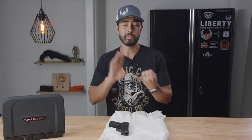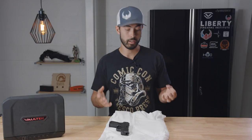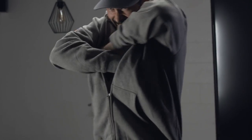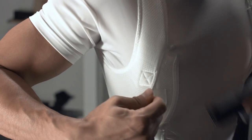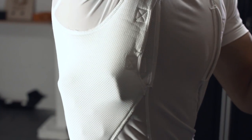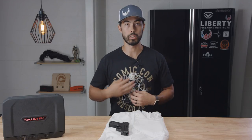Quick pros and cons: Pros — it's very comfortable and it conceals very well. Cons — the draw is not clean, it's constricting, and for anyone claustrophobic or who doesn't like being restricted it feels very tight. It's also pretty hot — it's an extra layer of clothing, so in summer it's going to be warm. Finally, you can't really wear it with t-shirts; it's designed for dress shirts and uniform-type clothing.